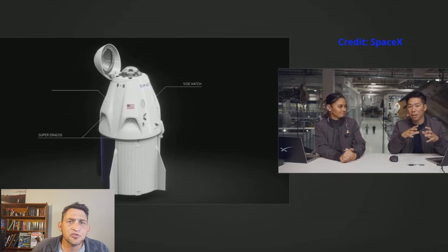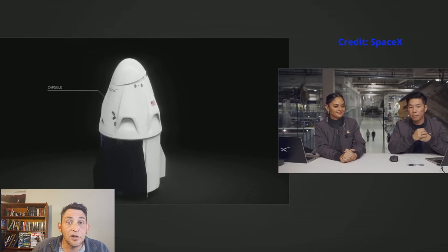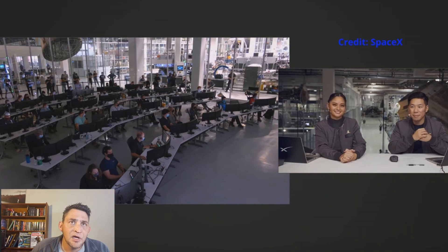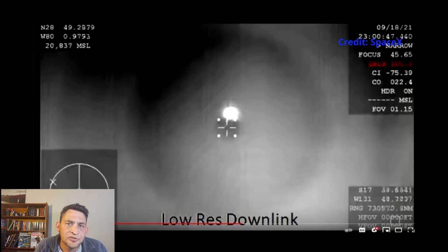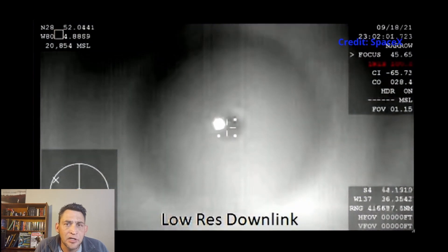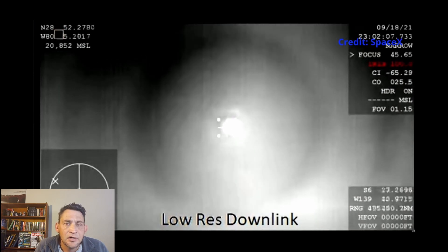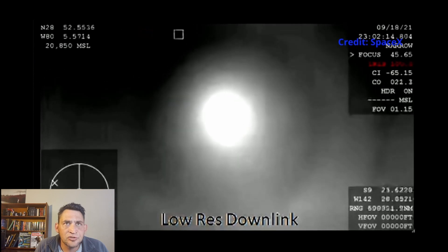The darker section at the bottom is referred to as the trunk. This trunk section underneath the Dragon capsule jettisons before re-entry, at which point the heat shield tiles are revealed underneath. When the craft re-enters the atmosphere, the heat shield tiles, along with the Earth's atmosphere, assist the craft in slowing down. When re-entering, this Dragon vehicle travels at approximately 27,000 kilometers an hour and has to slow down to about 700 kilometers an hour before the parachutes start coming out.